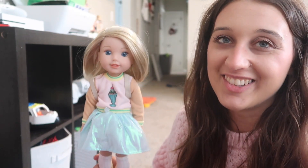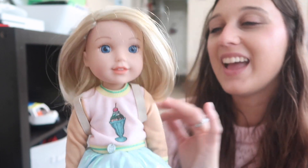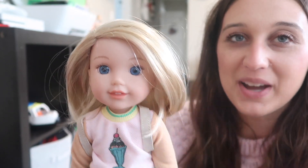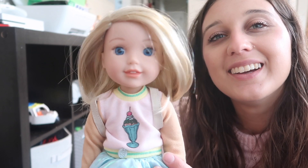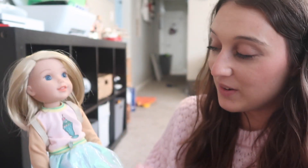I think she looks just like Elinor. Her name is Camille and she has blonde hair just like my daughter, and blue eyes, so I couldn't pass her up. I think she was $15 or $17. All right, I think I have an obsession with American Girl doll stuff now too.